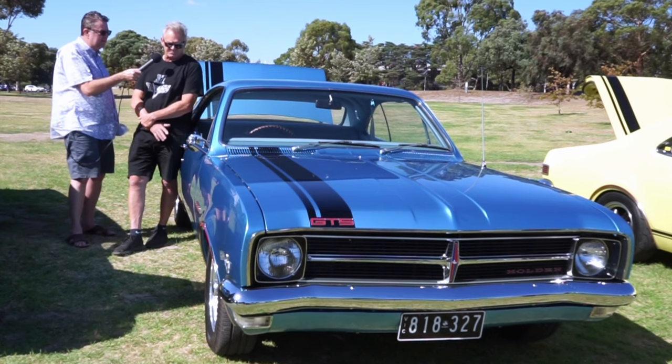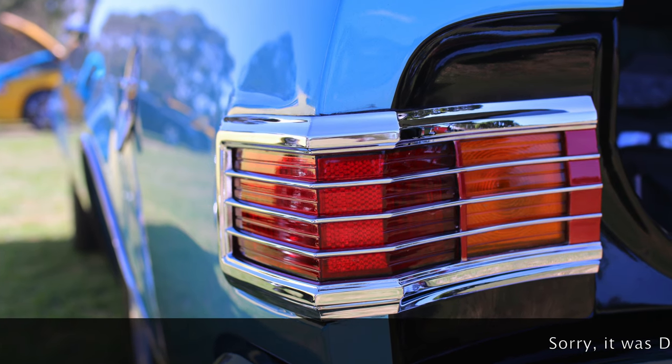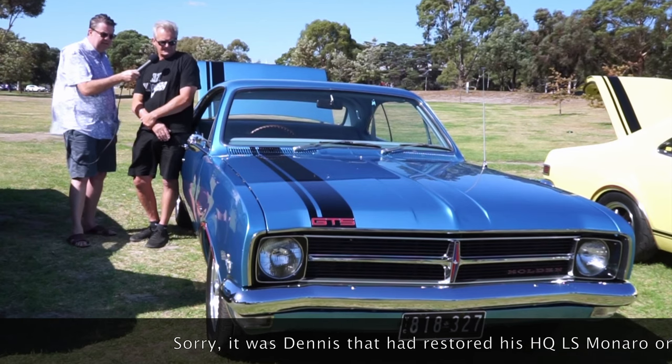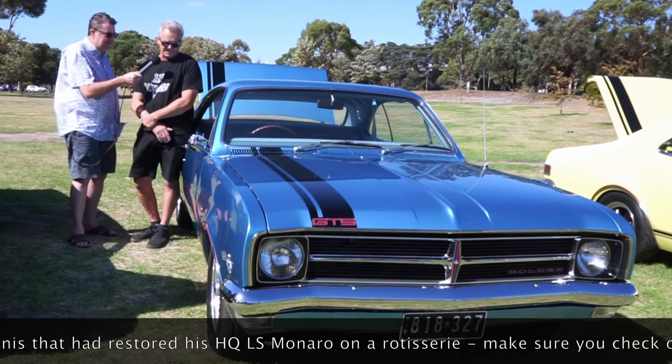So it's been completely stripped on a rotisserie. It's been on a rotisserie, everything's been done to it. It's a matching numbers car — the original engine, original gearbox.